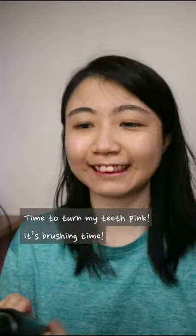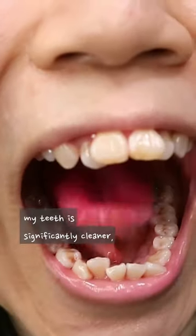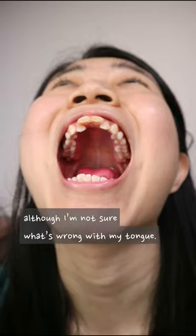Time to turn my teeth pink! It's brushing time! After 2 minutes of brushing — the recommended amount of brushing time from dentists — my teeth are significantly cleaner, although I'm not quite sure what's wrong with my tongue.